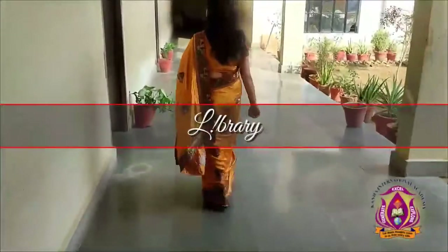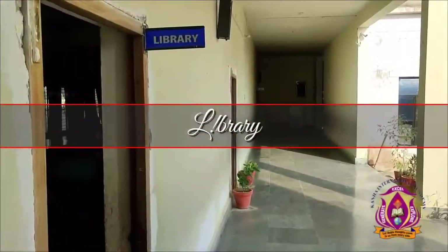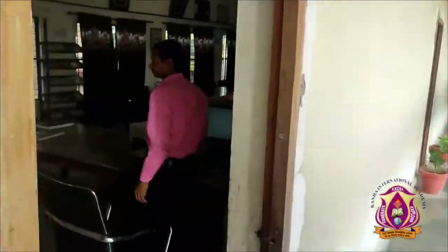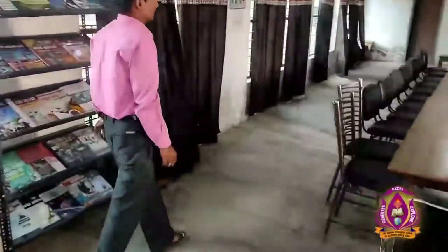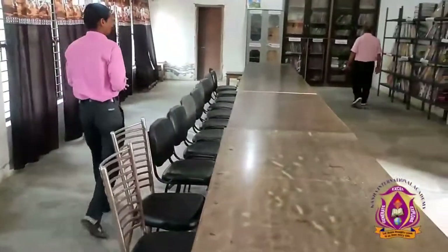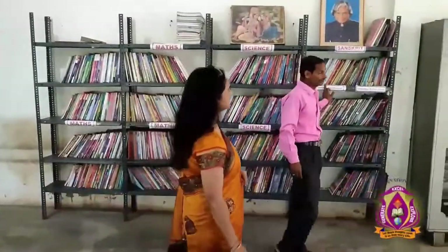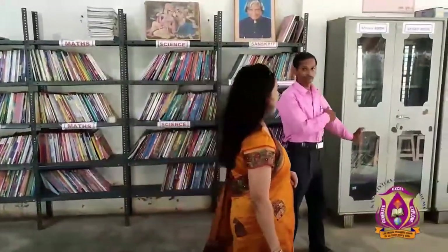This is our library. Let me take you inside the library. The librarian is Mr. Yogindra — he will tell you about the library.